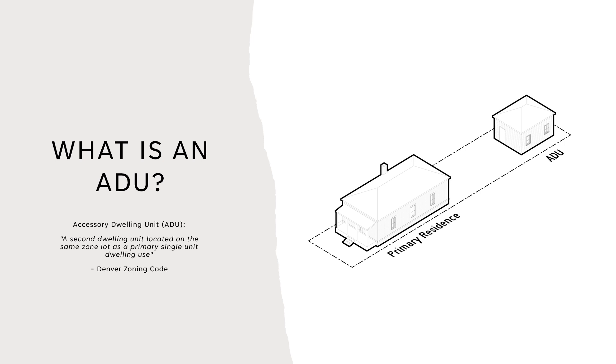So what is an ADU? As defined by the Denver zoning code, an Accessory Dwelling Unit is a second dwelling unit located on the same zone lot as a primary single unit dwelling use. The zoning code also states that an ADU can be attached or detached. For Landmark, we are specifically looking at ADUs as detached structures.